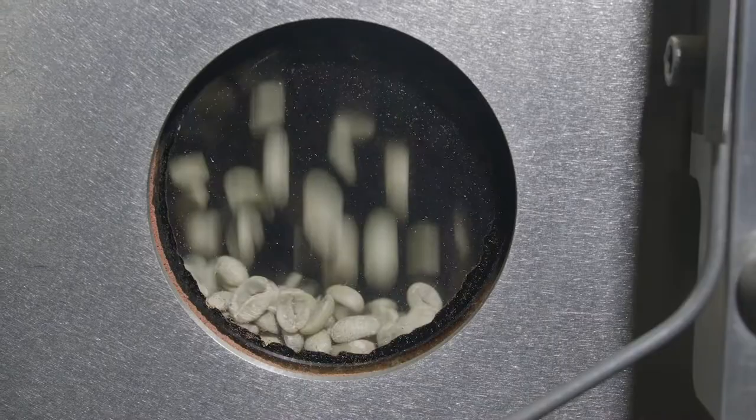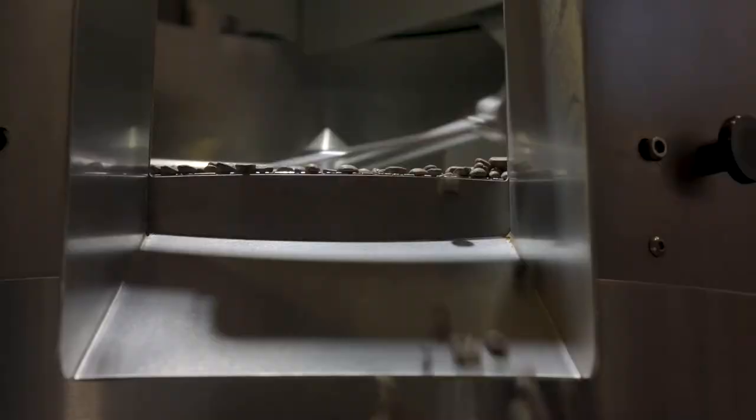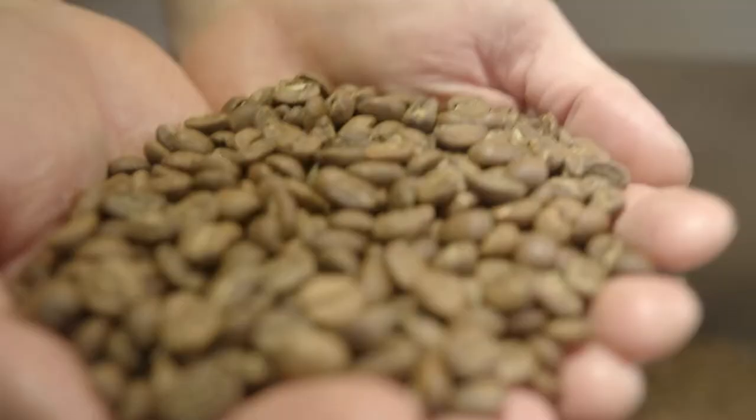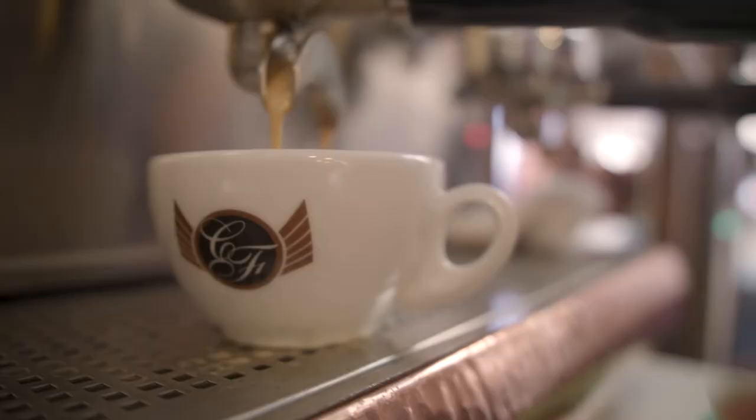Once that is out of the roaster, coffees like to have a gas-off period in order to release some of the CO2. It really allows the flavors to settle and to meld, so we recommend a prime window of freshness where you really get to enjoy your coffee between kind of day 4 and day 18.